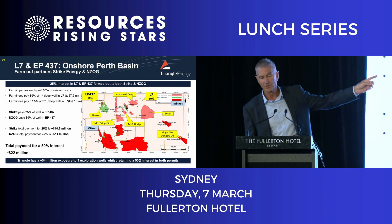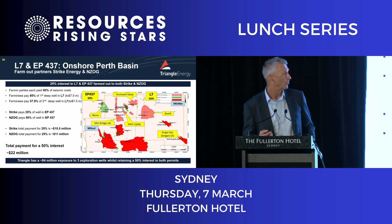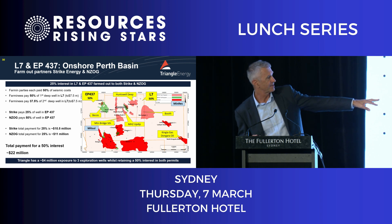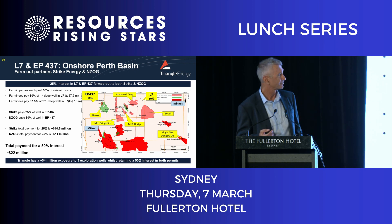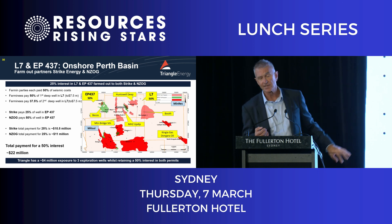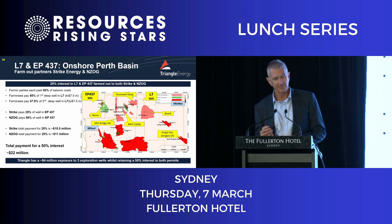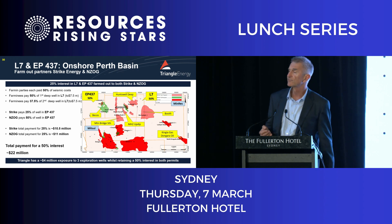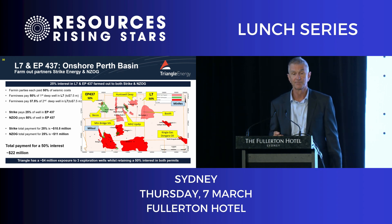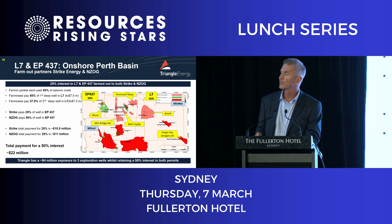There's block L7 and next to it EP437 — we retain a 50% interest in those. You can see the Waitsia field to the south, Lockyer Deep, North Aragala — they're worth billions of dollars and we're very close to that. The light colors show our prospects: pink for gas and green for oil. Strike and New Zealand Oil and Gas are paying a total of 22 million dollars to come into this block. We've got three wells coming up in the next year, of which we'll drill the first two in the next four to six months, with an exposure of about four million dollars to those wells in costs.